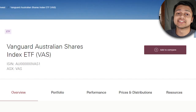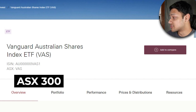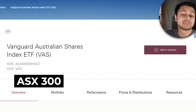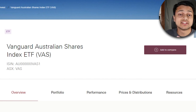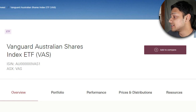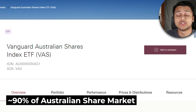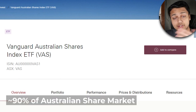The first ETF on this list is VAS, which is the Vanguard Australian Shares Index ETF. The great thing about this ETF is that it tracks the ASX 300 index, so it's quite diversified — more diversified than the ASX 200. It holds all of the companies inside the ASX 200 plus an additional 100 small cap companies. This ETF covers roughly 90% of the Australian equities market, so if you buy into this, you're getting a pretty good picture of the Australian economy.